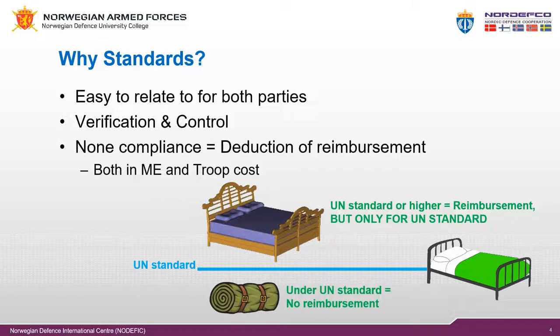The troop or police contributor must fulfill the standards to be entitled to reimbursement. On the other side, if the unit brings a bed with much higher standard than the United Nations, the troop or police contributor will be reimbursed for the bed but only up to the United Nations standard. Quality above the United Nations standard will be at the troop or police contributor's own cost.